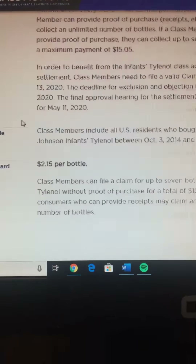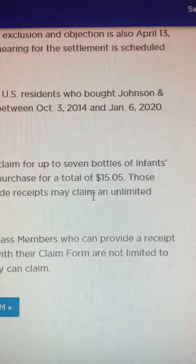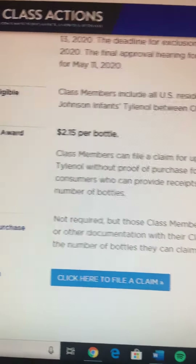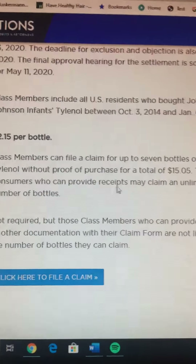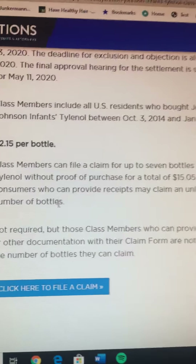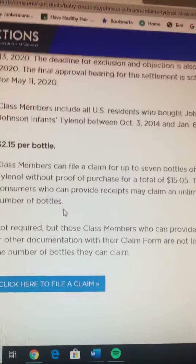It's $2.15 per bottle. Class members can file a claim for up to seven bottles without proof of purchase, for a total of $15.05. Those who have receipts and can prove their purchase may claim an unlimited number of bottles, which is really good.